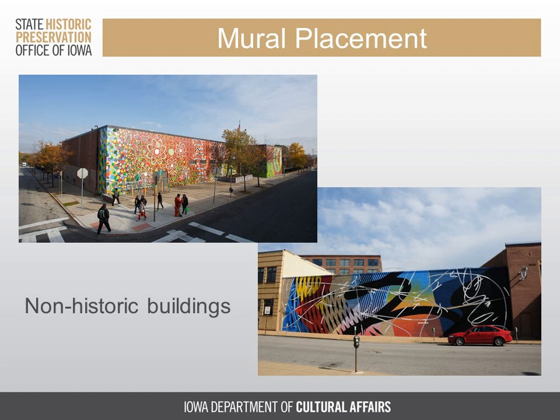One of the most obvious sources for mural surfaces are non-historic buildings, and most historic districts will have a few of these. These are often contemporary or modern buildings, but sometimes they are old buildings that have been changed so much that they can no longer convey their historic significance through their appearance. More modern buildings especially often have nice flat surfaces not broken up by texture or architectural detailing, which can offer a really decent surface for an artist to work on.